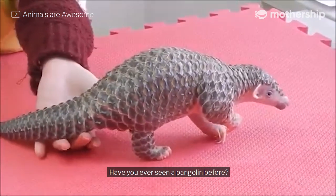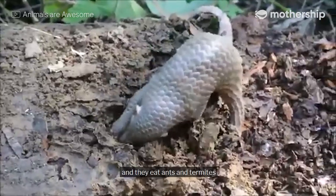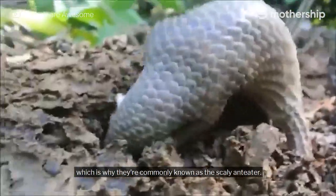Have you ever seen a pangolin before? They're covered in scales from head to toe, and they eat ants and termites, which is why they're commonly known as the scaly anteater.